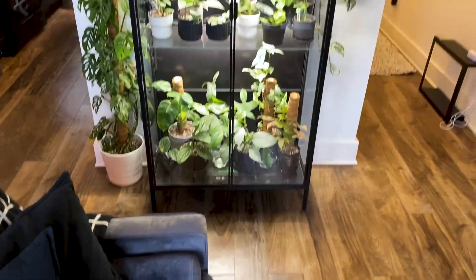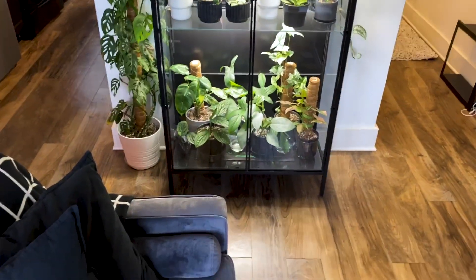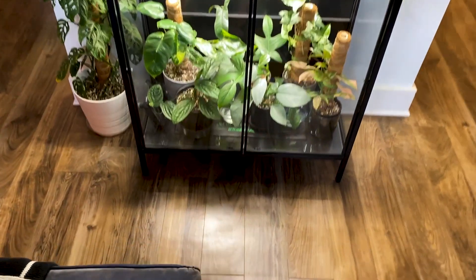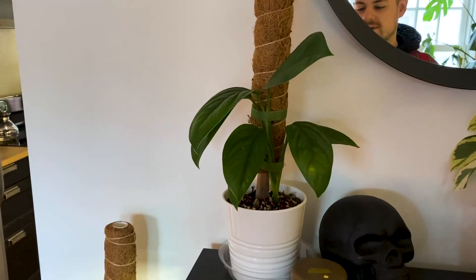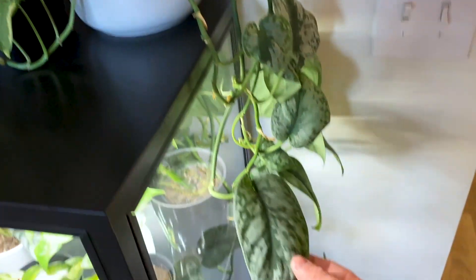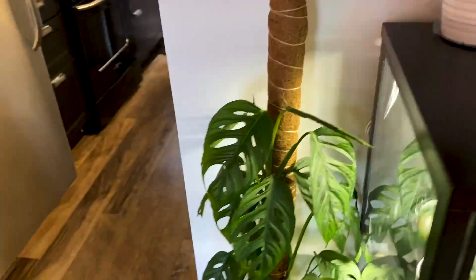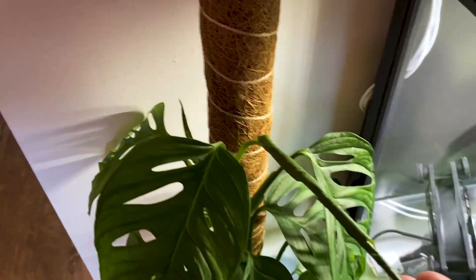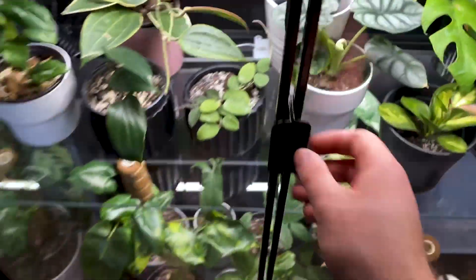Then we have my plant cabinet. If you guys are curious as to where anything is from during this tour, just leave a comment and I'll let you know — most of it's IKEA or random places. On top of the cabinet we have a Monstera lecleriana, Pothos N'Joy, Scindapsus Exotica, and my giant Monstera adansonii. Look at this new leaf — someone really did not mind the move at all, doing great.